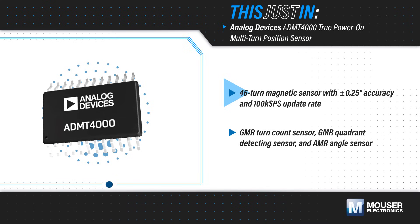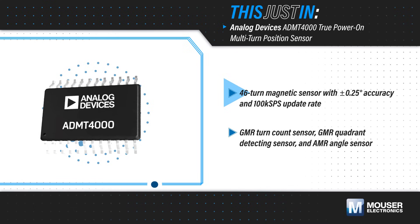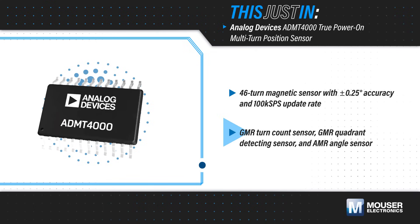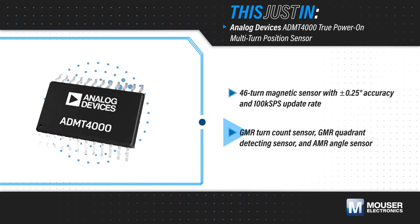46 turns, even while powered down. It features ±0.25 degree angular accuracy and a 100 kilo-sample-per-second update rate. Its integrated GMR turn count and quadrant detecting sensors and AMR angle sensor enable absolute